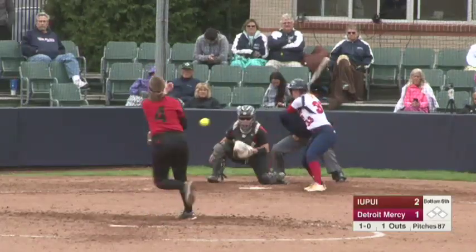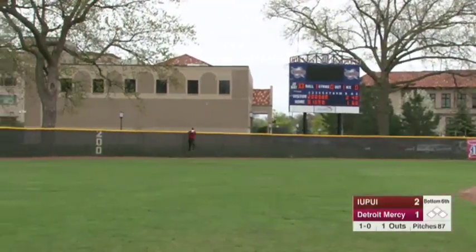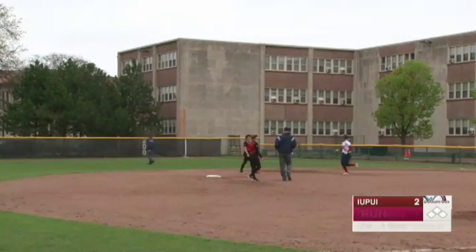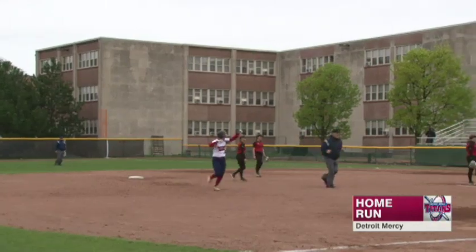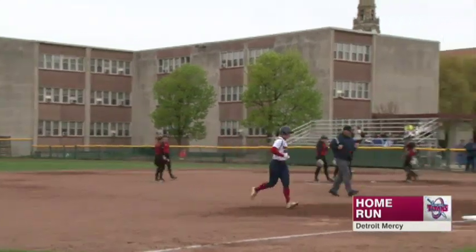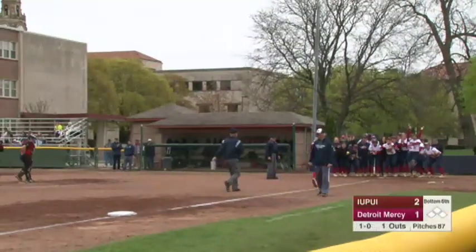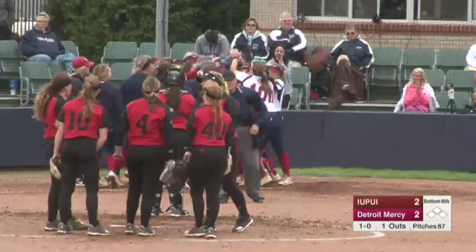Ball. So here's the pitch on 1-0 — hit into center field, back, back, back. And Boatler homers to center field, and that is exactly what the Titans were looking for. Boatler may play savior in this one and she is fired up rounding third base. And we're all knotted at two apiece.